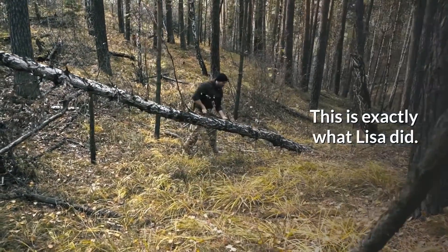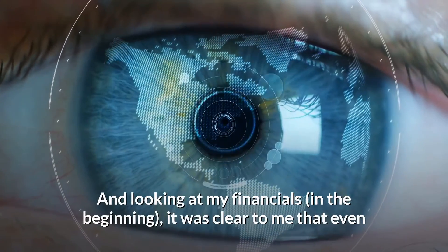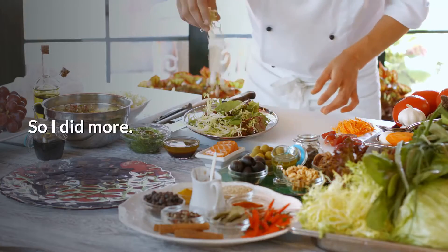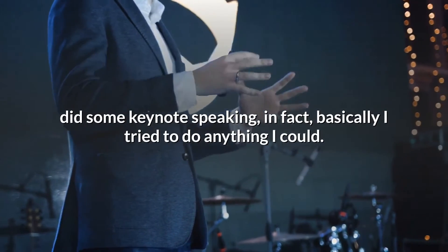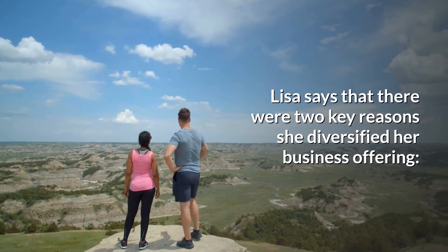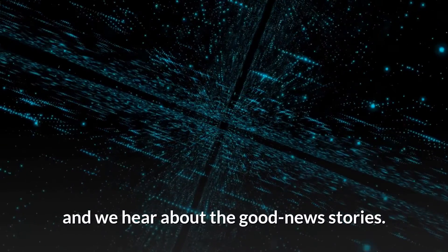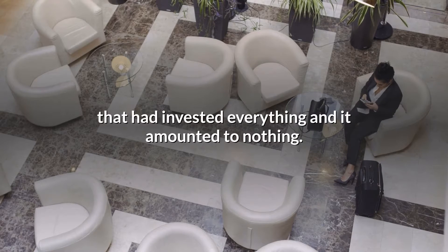This is exactly what Lisa did. She said: 'I was all-in for my business in the way that I would do anything to make it work. Even though I had already negotiated some big-ticket contracts, I would still need to do more to bring my vision to life. So I consulted to clients, delivered training, did some keynote speaking — basically I tried to do anything I could.' Lisa says there were two key reasons she diversified: she needed the money, but she also wanted to spread the risk. 'Investing heavily in tech is one of the riskiest investments you can make, and I didn't want to be one of those people that had invested everything and it amounted to nothing.'